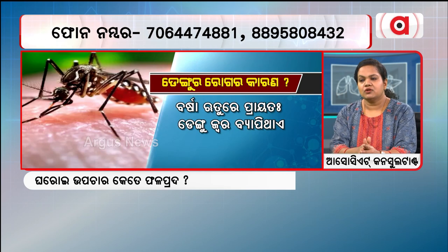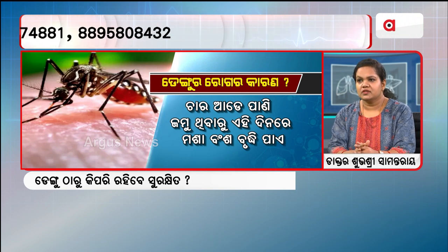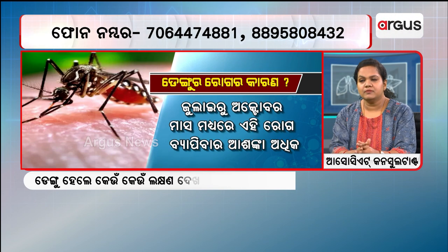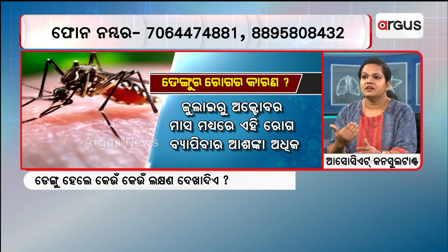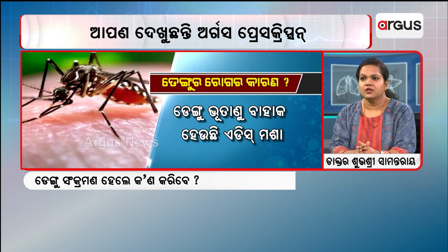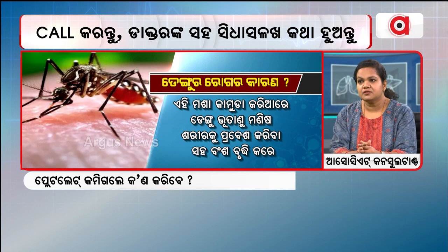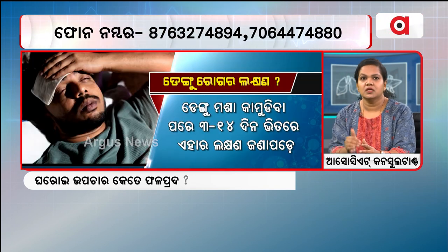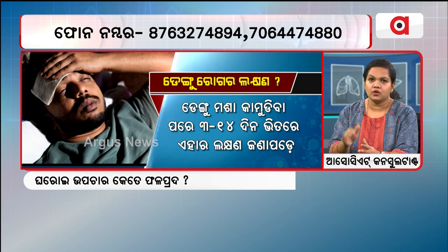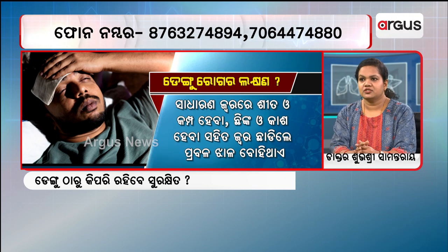The bleeding starts along with dehydration features. This includes reduced urination and a fall in blood pressure — especially concerning for patients who already have hypertension. These are the key features actually seen in Dengue during the critical phase.